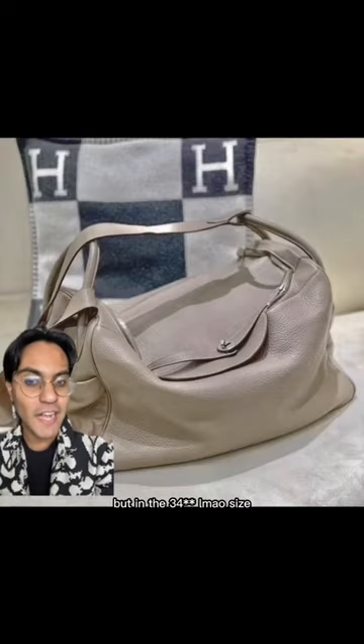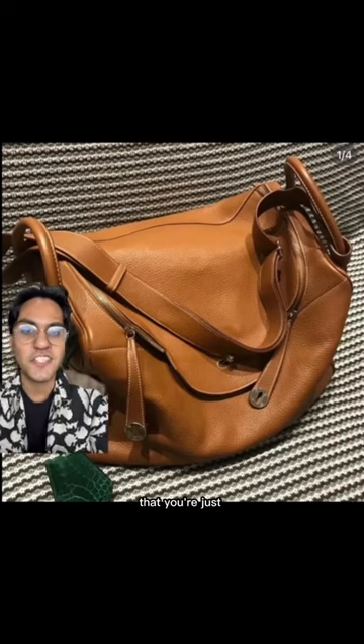Exhibit A: the Lindy in this size — adorable, she'll never let us down — but in the 45 size, it just has such a vibe. This huge oversized look of a bag that you're just slinging over a shoulder and you don't give an F is what makes this so cool.